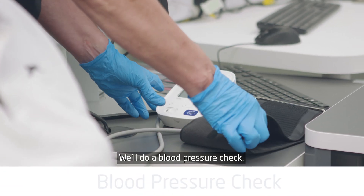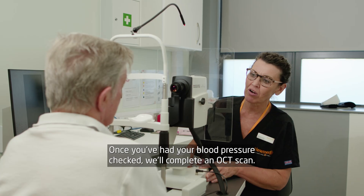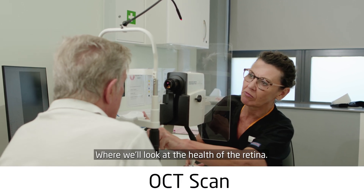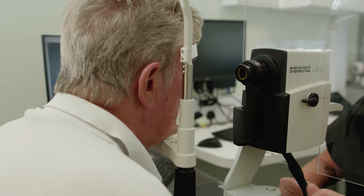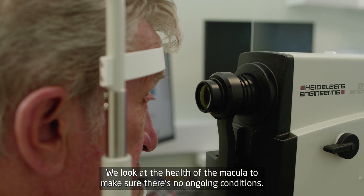In this room we'll do a blood pressure check. Once you've had your blood pressure check we'll complete an OCT scan where we'll look at the health of the retina. When we do the OCT scan we look at the area called the macula. We look at the health of the macula to make sure there's no ongoing conditions.